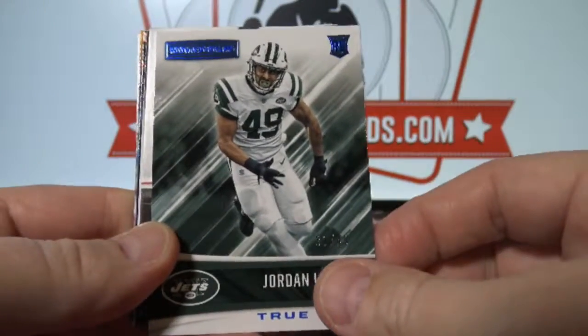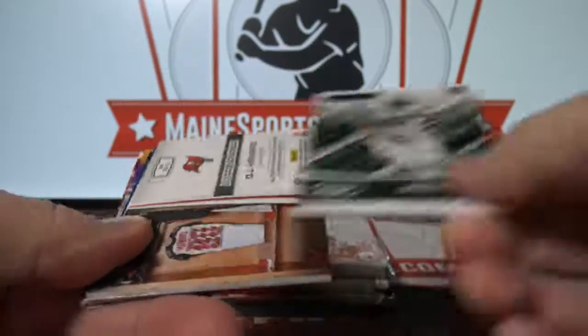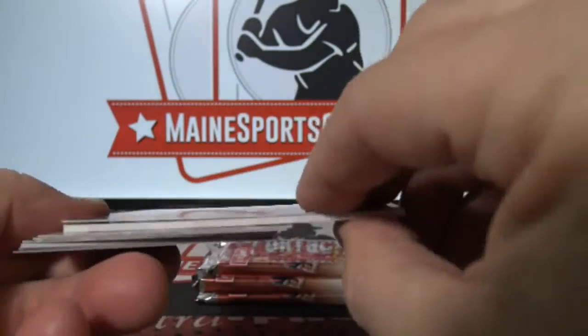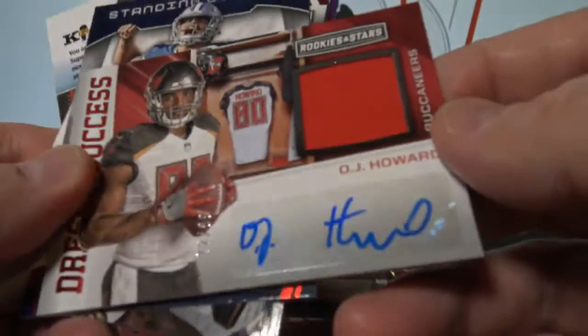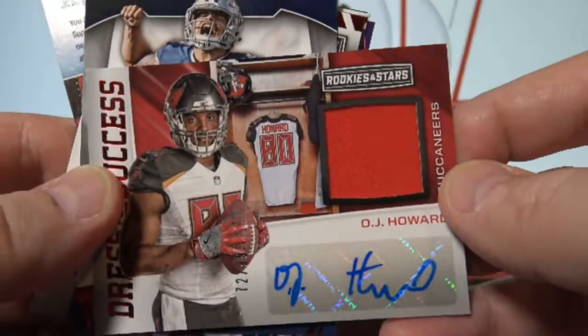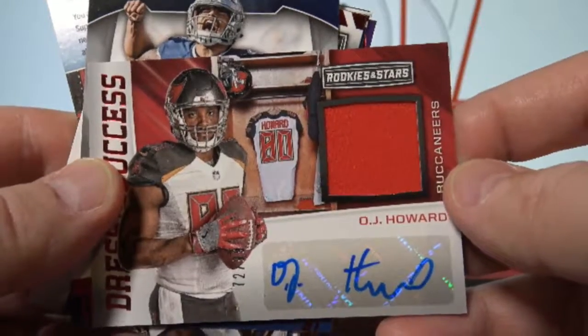Jordan Leggett to 49. O.J. Howard, Jersey Auto, 72 of 99.